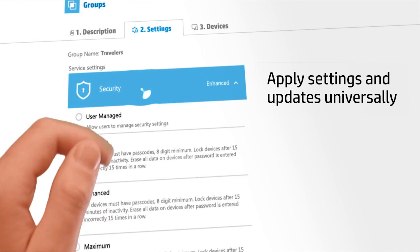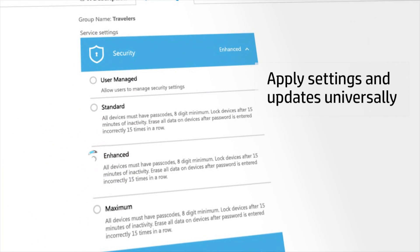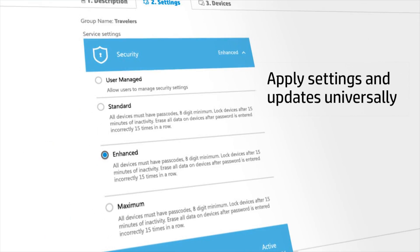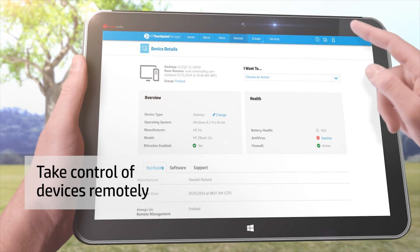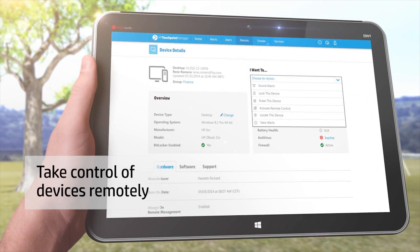Apply security settings and updates rapidly and consistently across all devices to save time and avoid repetition. Remotely access and control users' devices.